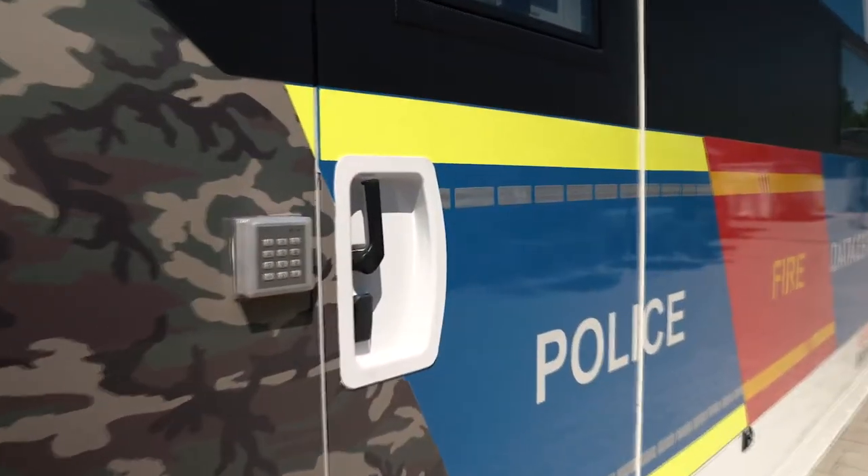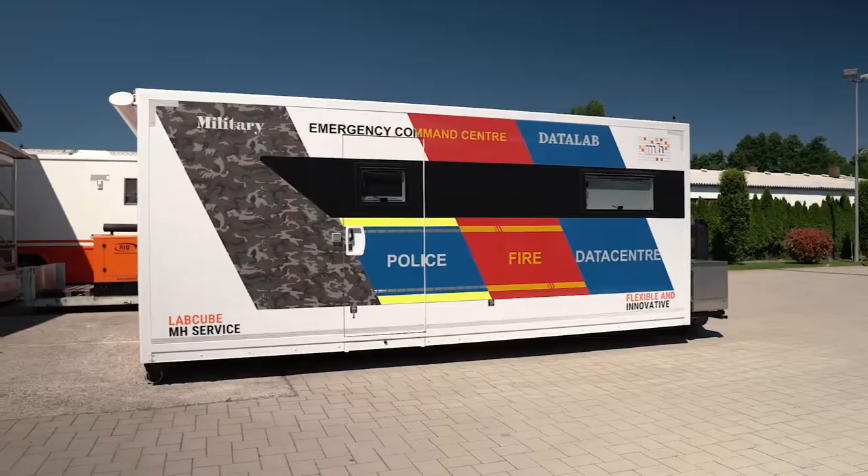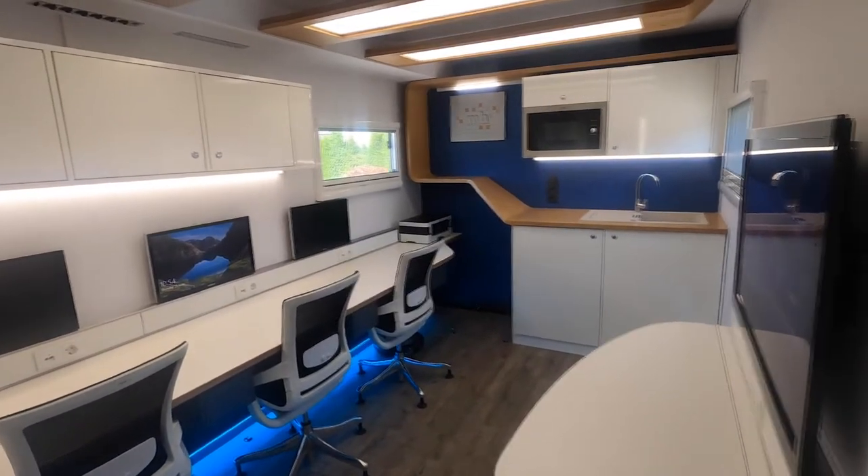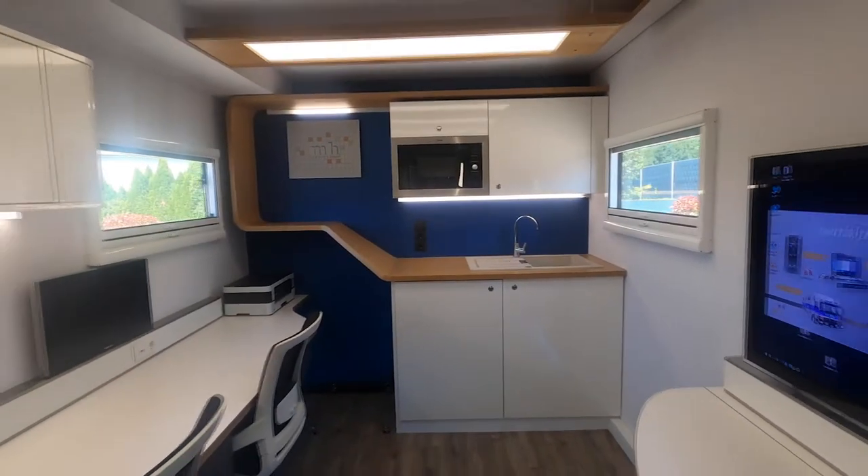And like all of our mobile laboratories, this one can be used for all kinds of applications where you need a mobile lab, like a disaster recovery unit, a crisis management center, an IT operations center, a simple data center, or even CSI applications.